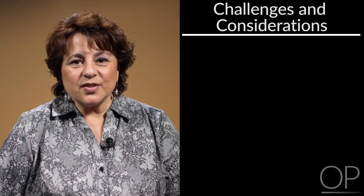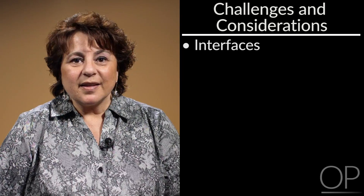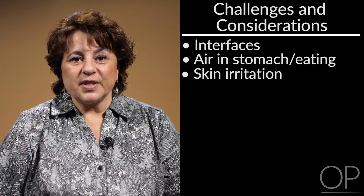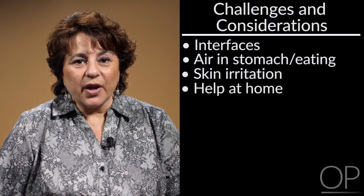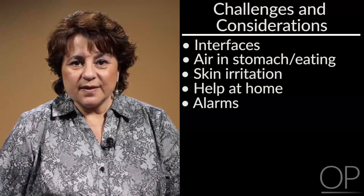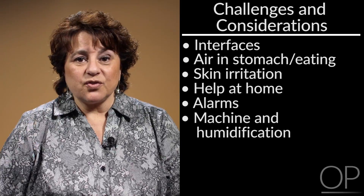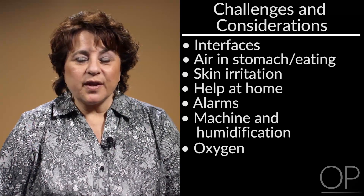I will introduce you to some of the challenges and considerations regarding this therapy on your child, such as the interfaces or masks they will need to use. Will they get air in their stomach or have difficulty eating? Will there be skin irritation from the mask and what can you do to avoid that? Can you get help at home to keep this therapy going? Will there be alarms on the machines? Might there be some considerations for the machine and the humidification system? Do you need a humidification system? Does your child use oxygen now, and do they need oxygen during their therapy time?